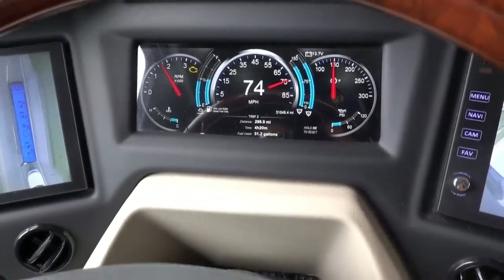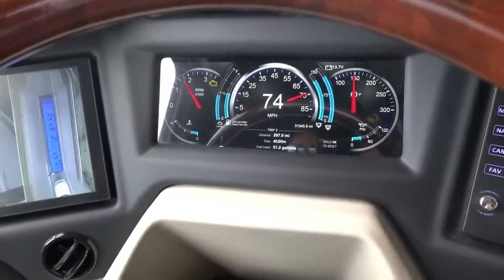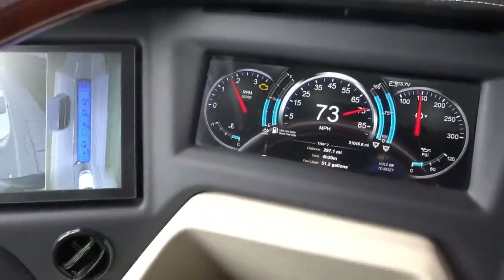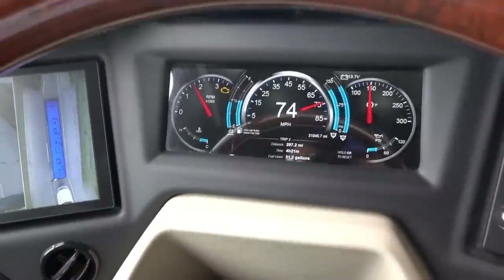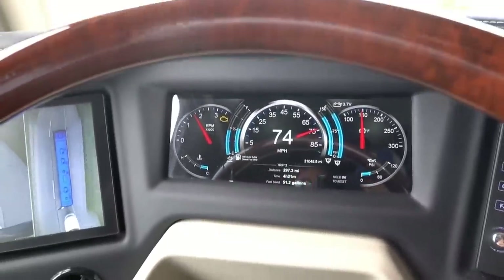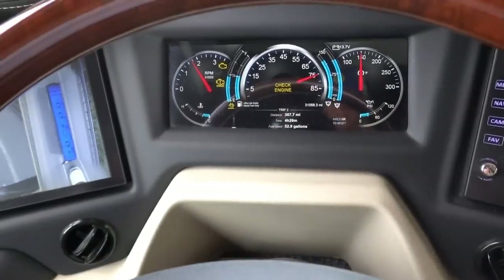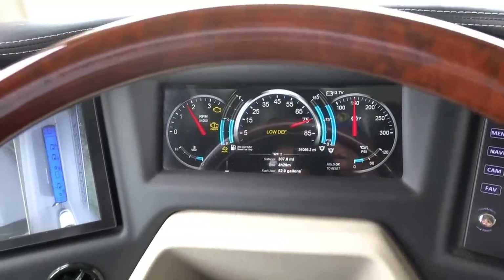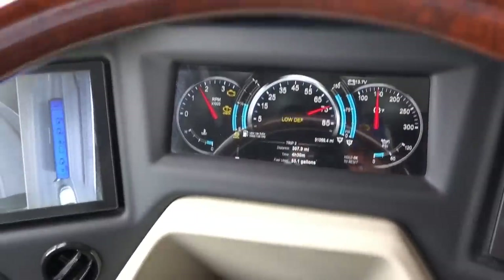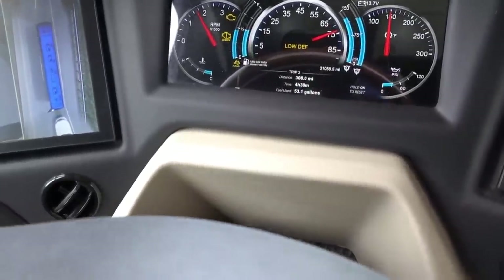After driving about five miles down the road, for the first time the DEF fluid light went off. The engine light is still on but the DEF fluid warning is no longer showing - the first time they ever saw that happen. They'll continue down the road a bit and maybe stop for fuel. Then driving another five miles, the DEF fluid light comes back on again - check engine, low DEF fluid, just came on out of nowhere. They'll continue on toward the gas station, just about two miles away.